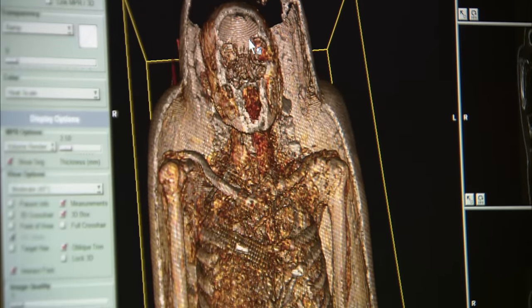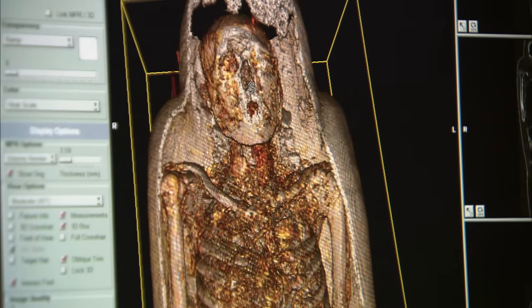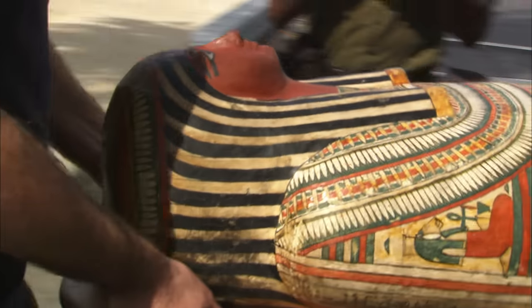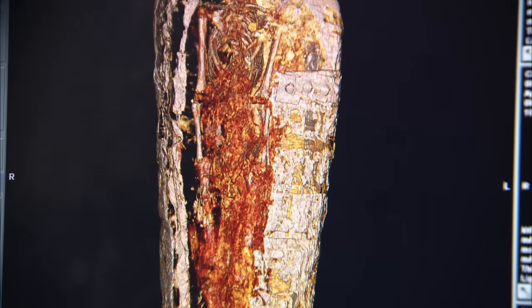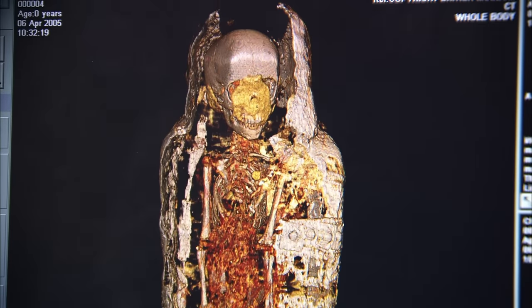But why did the ancient Egyptians go through the trouble of preserving their dead to begin with? The ancient Egyptians mummified their dead because they believed that the soul really needed a more physical vehicle to enjoy all of the physical delights of the afterlife. They used to mummify bodies, preserving them so that the soul could go back into the body, which would be perfectly preserved, and then could enjoy food, drink, and anything else that the afterlife had to offer.